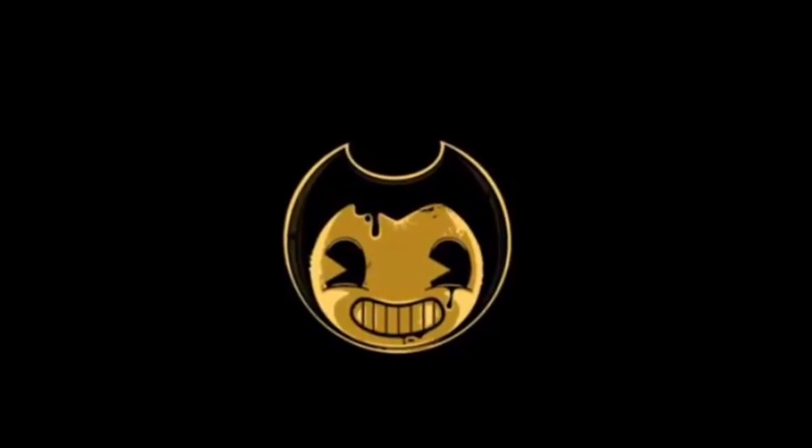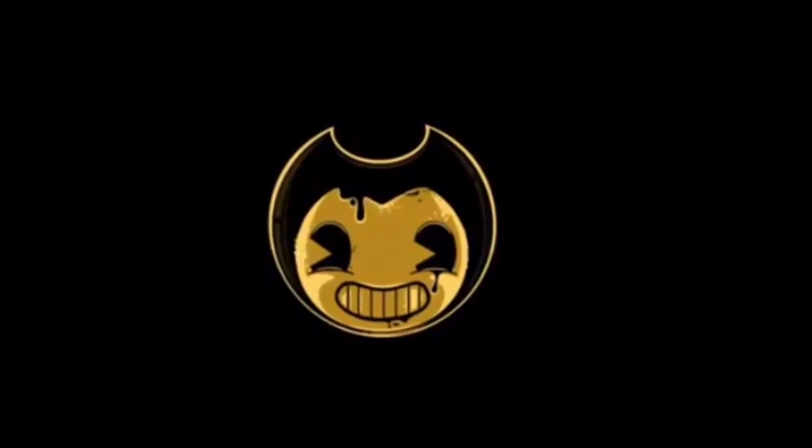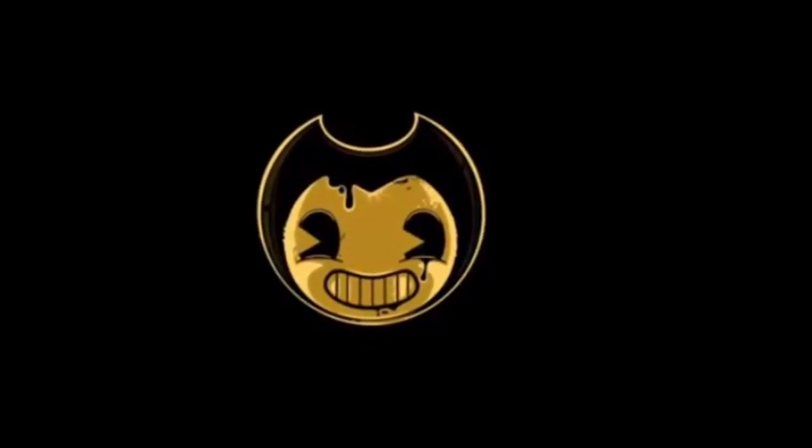Hi guys, it's BendyPlays here and wow, we actually got a Halloween trailer for Bendy and the Ink Machine today. So I'm gonna play you the trailer real fast, about 30 seconds, and then I'll share my thoughts about it after.